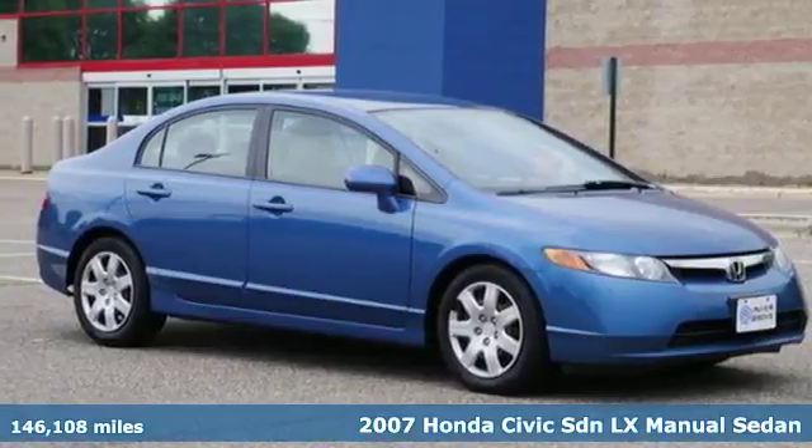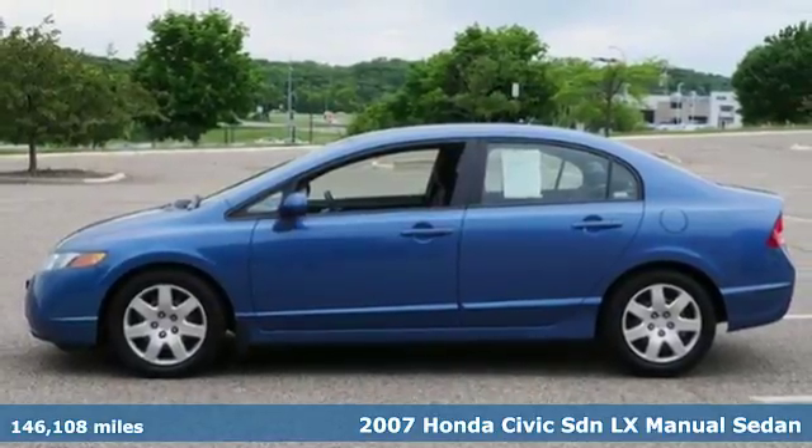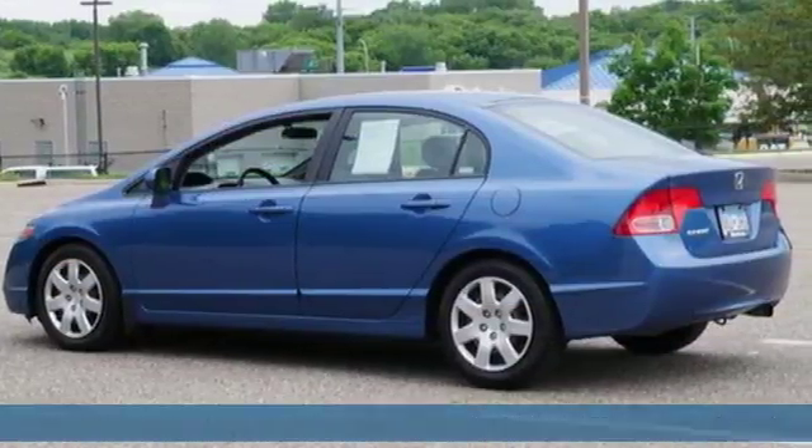Here's a 2007 Honda Civic sedan. Get more mileage out of every drive with this Civic. A great vehicle is comprised of great features like these.